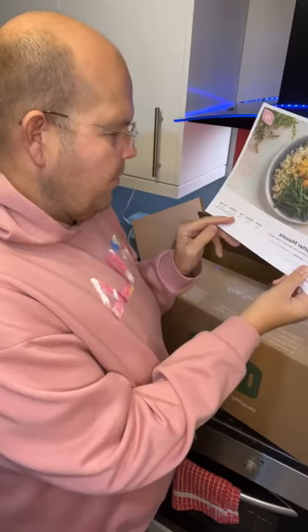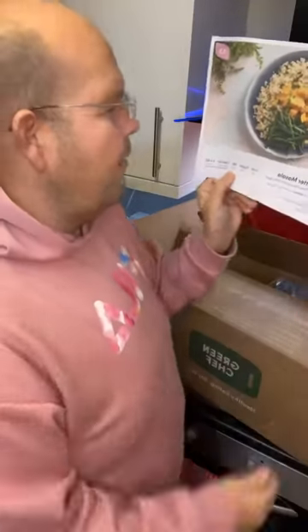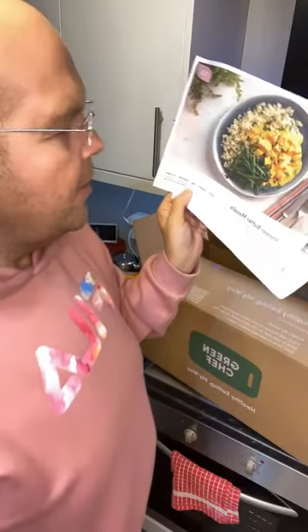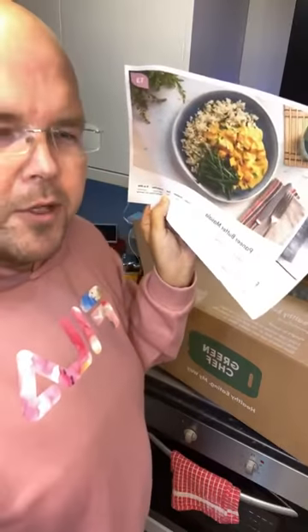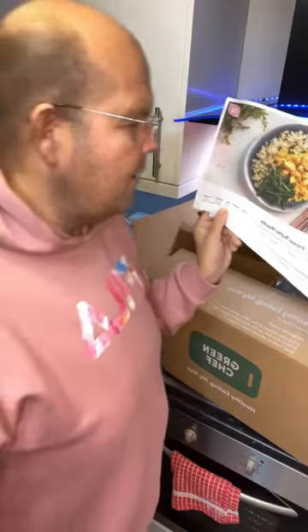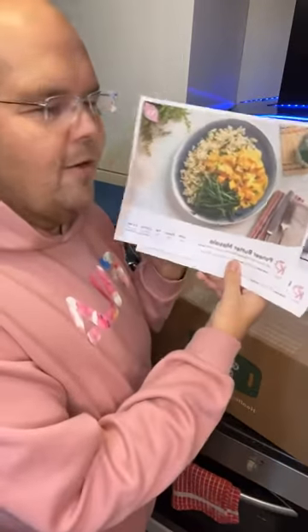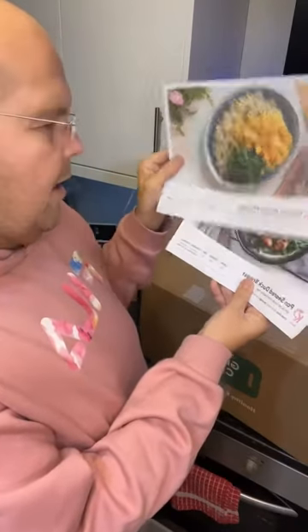The nutritional info for the paneer butter masala: 19 grams of carbs, 30 grams of protein, 75 grams of fat, and 881 calories. A lot of you will think that's a lot of calories, but the good news for those working on keto is you don't actually need to worry about your calories too much. When your body is in fat-burning mode and fuelled by fat, you can have more calories than you would on a regular diet.